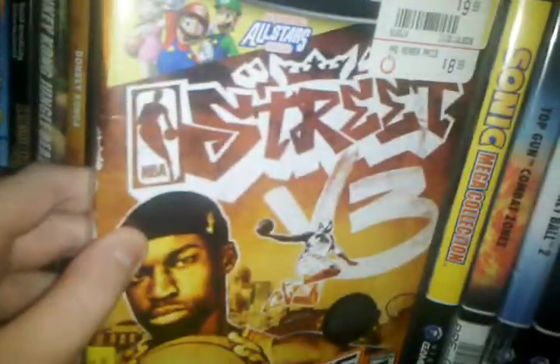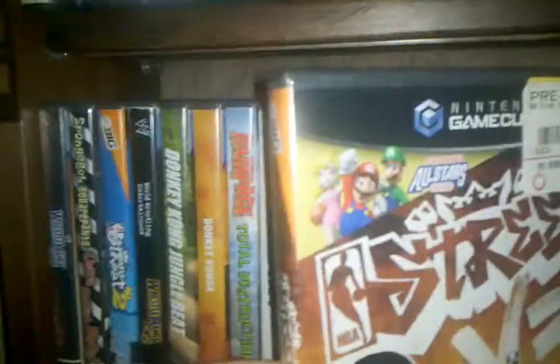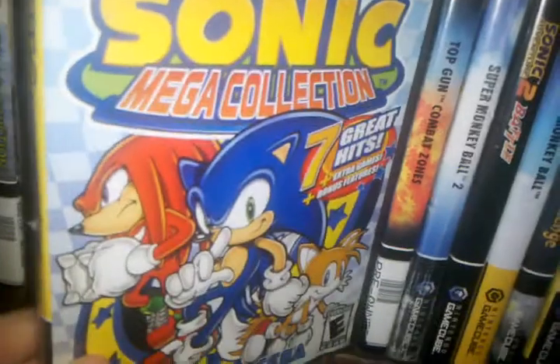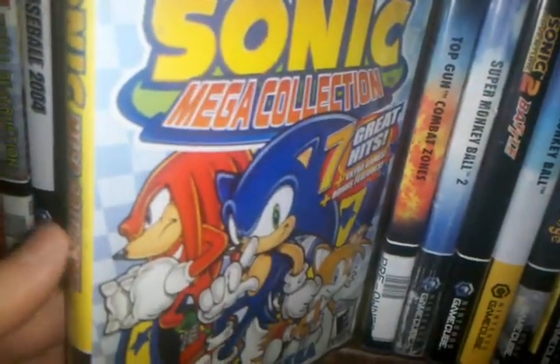NBA Street Volume 3 — this is a pretty fun game, especially the fact that you can play as Mario, Luigi, and Peach in this game, in an NBA game. Pretty weird, but that's only on the GameCube you can play as them. The Sonic Mega Collection — this is outdated, but still, seven full Sonic games. You can probably get this for a couple bucks now.